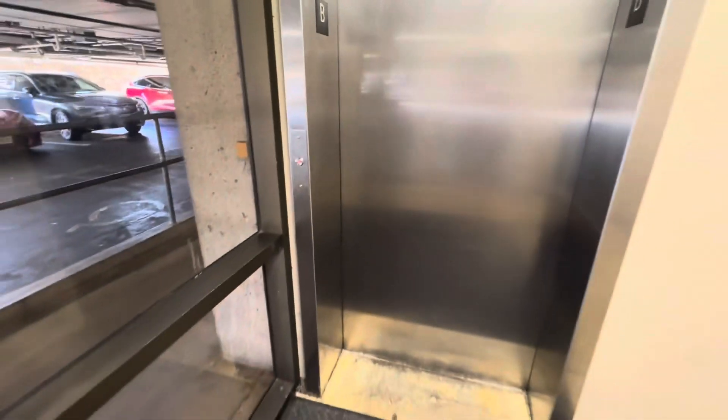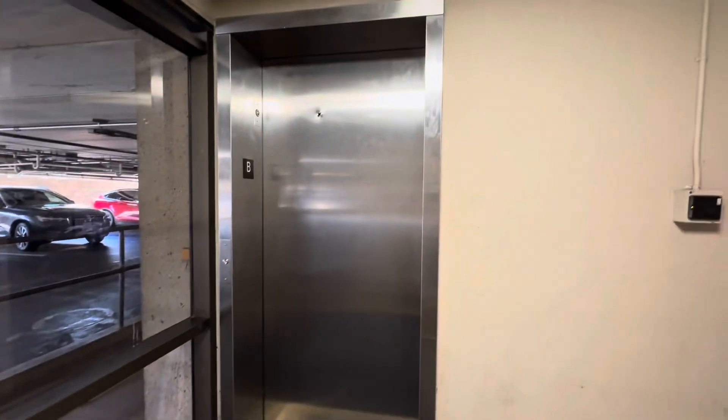Look at this — an Otis Series 7. And this building does not look that new; it looks very old. So we're just going to see how things are doing. Obviously the button has been replaced. Here it is.